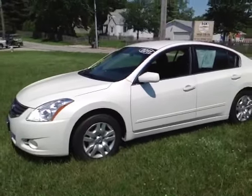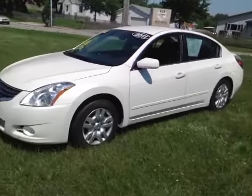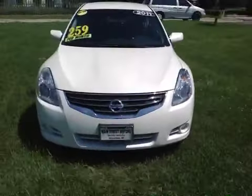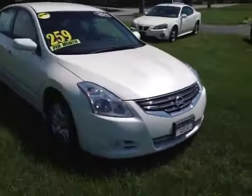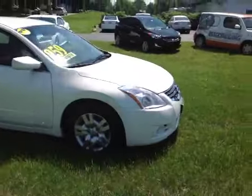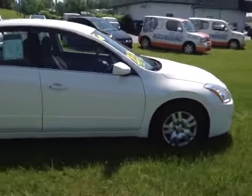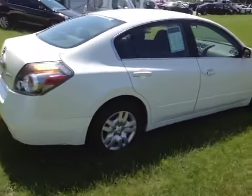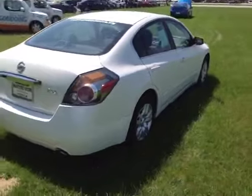Here we have a 2011 Nissan Altima. Let's walk around the car here. The body is straight, the paint is good. There has been a slight repaint in the rear, such as the rear bumper.